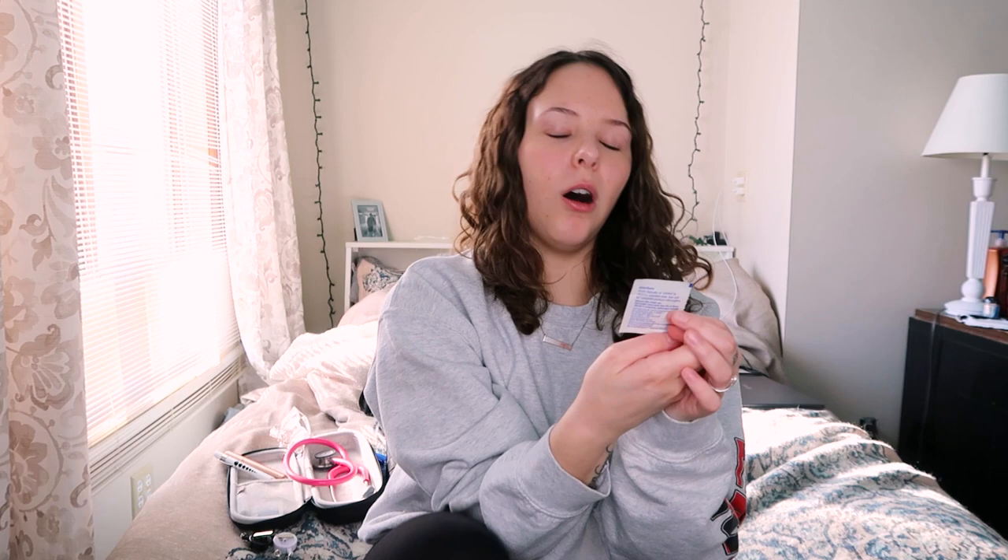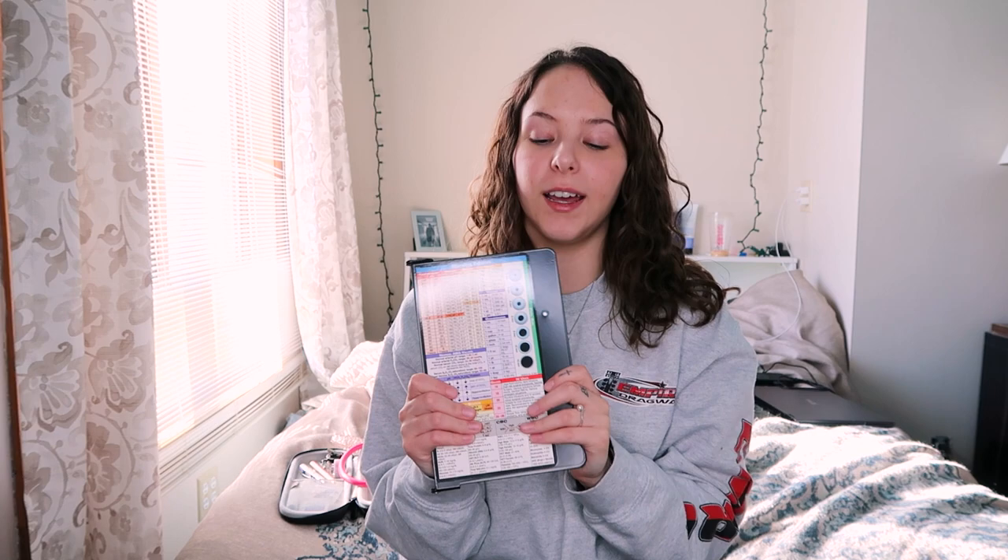The next thing I want to talk about are alcohol prep pads. You can get these pretty much anywhere — big boxes of them at your local drugstore. I just have the TopCare version. It doesn't really matter, but with COVID and everything you always want to be cleaning your stethoscope.